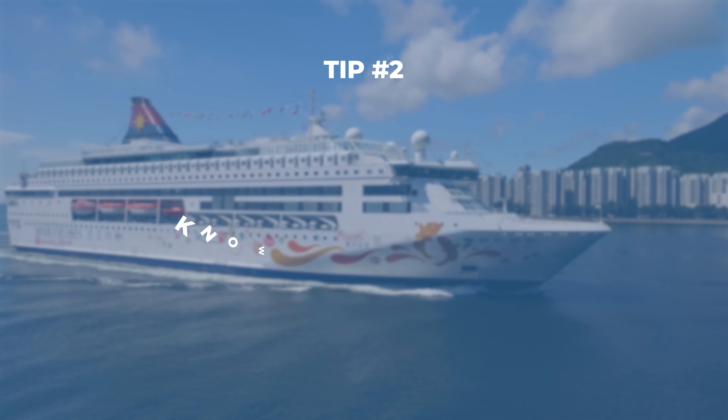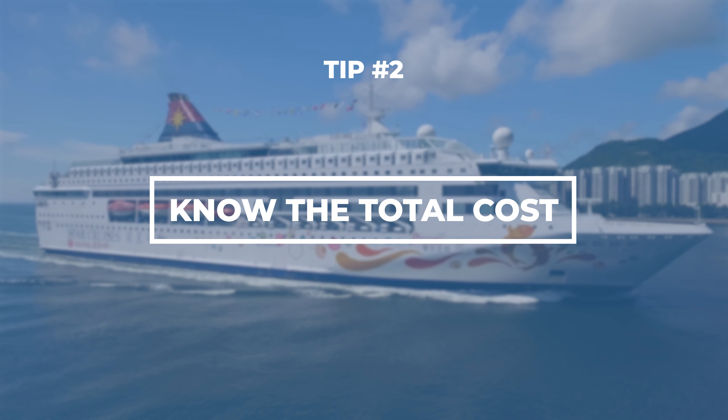Speaking of spending, remember this: the cost of the cruise itself doesn't cover everything. Specialty dining, spa treatments, souvenirs — all that's extra. So it's super easy to go over budget. Make sure you plan for those extra costs before you even get on board.